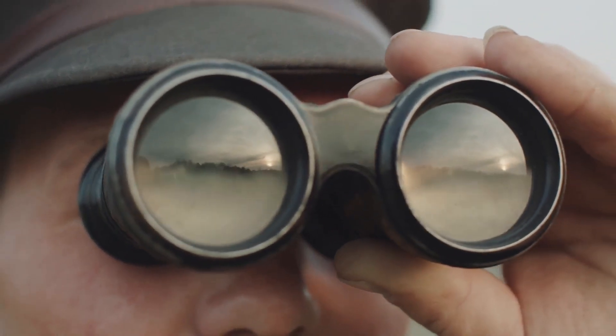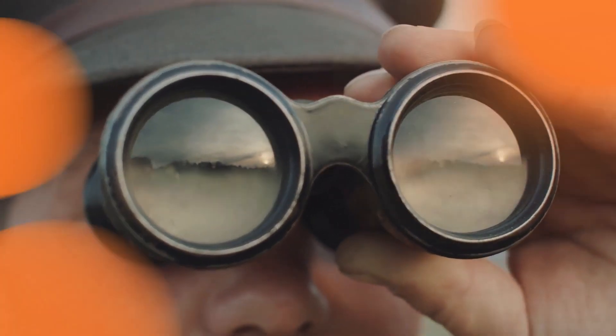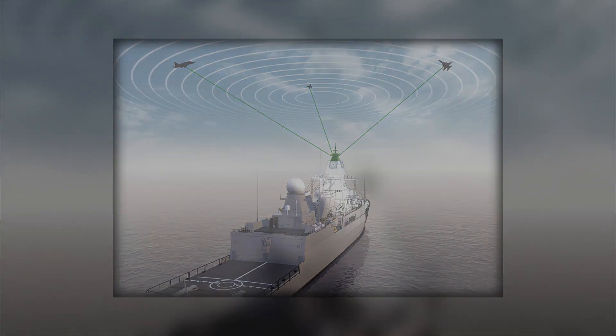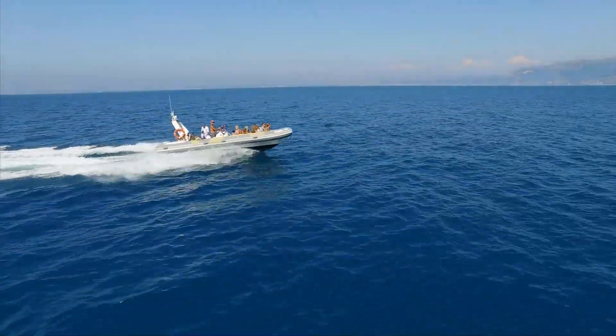The first line of defense is detection. Modern Navy warships are equipped with advanced radar systems capable of monitoring vast stretches of ocean. These systems can identify suspicious vessels long before they come close to their target.